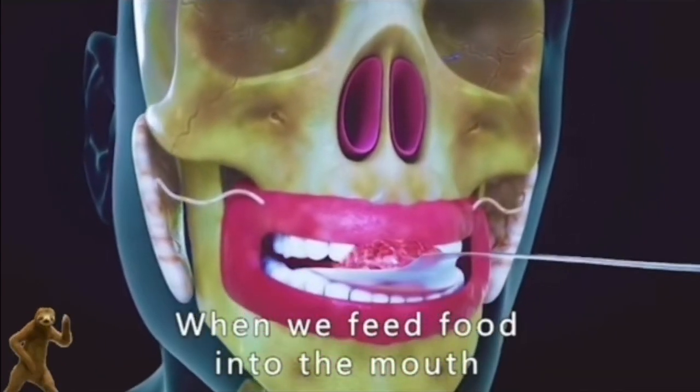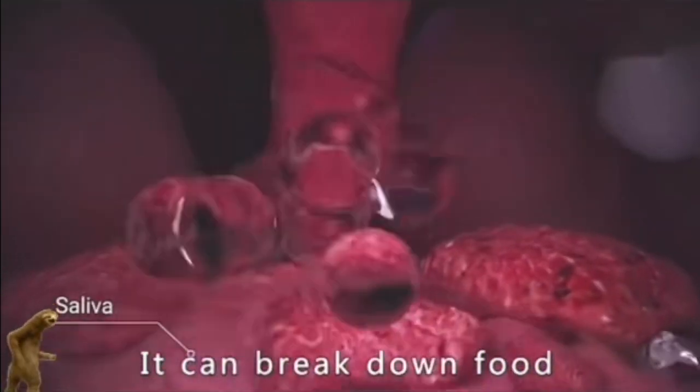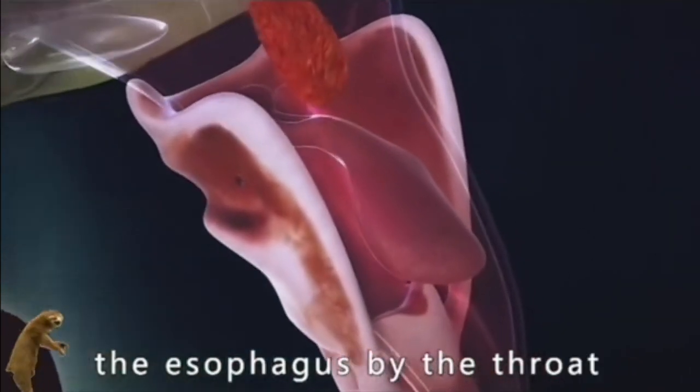When we feed food into the mouth, the salivary glands secrete amylase to digest food. It can break down food into chewable viscous substances. Food is chewed into small pieces and mixed with saliva, then immediately pushed to the esophagus by the throat.